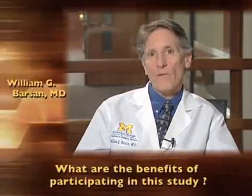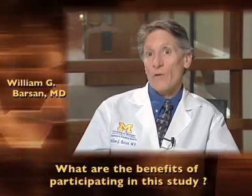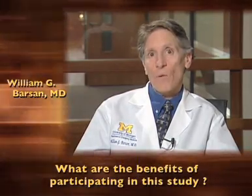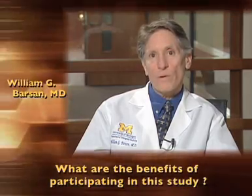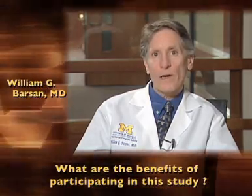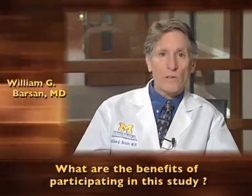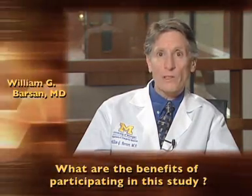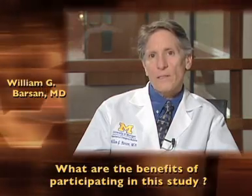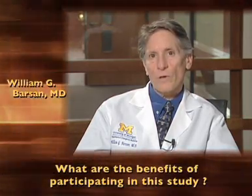What are the benefits of participating? The patients treated in this study can directly benefit from their participation. They may get treated with a medicine that makes seizures stop more quickly. Faster control of seizures is thought to reduce the risk of further seizures and improve patient recovery. Participants in research are also helping others, because their participation can benefit future patients. Because of what we learn in this study, patients with seizures will get better care in the future.